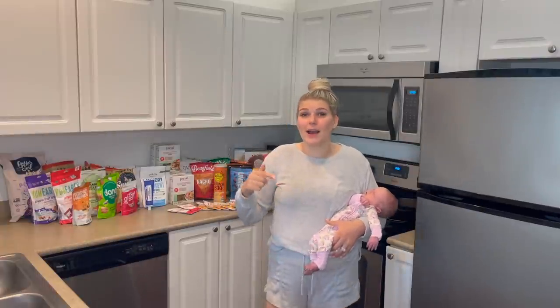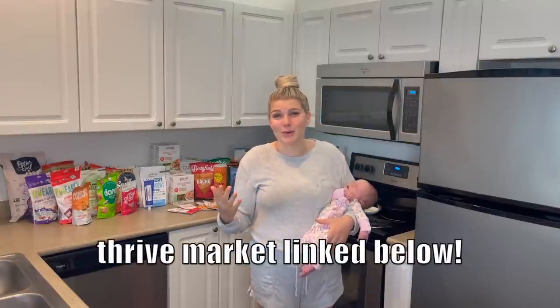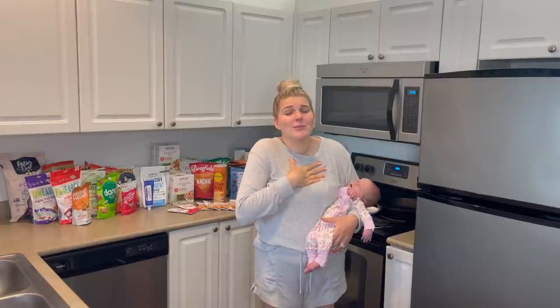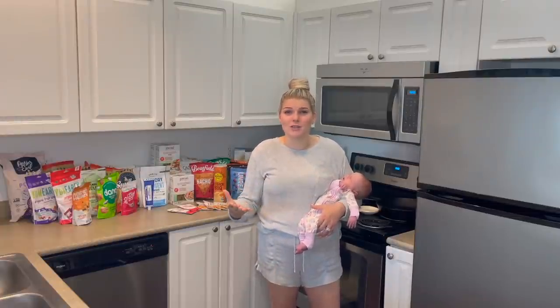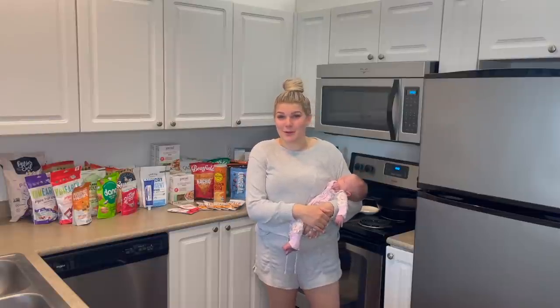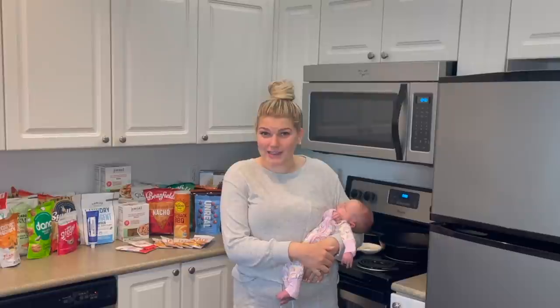If you want to join Thrive, consider using my link in the description box below. It just helps support my family and it doesn't come at any extra cost to you guys. Thank you so much for supporting my family. Even if you don't shop through Thrive and you're just watching this video, you're helping me stay at home with my babies and be there to raise them, so thank you guys so much. We love you guys — you're just the greatest.